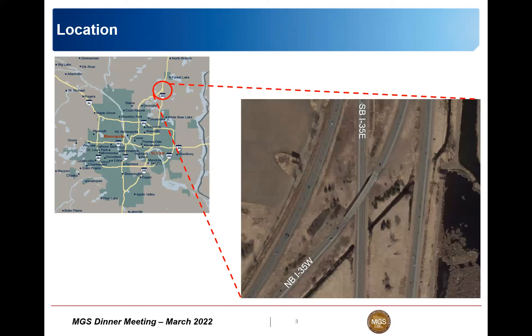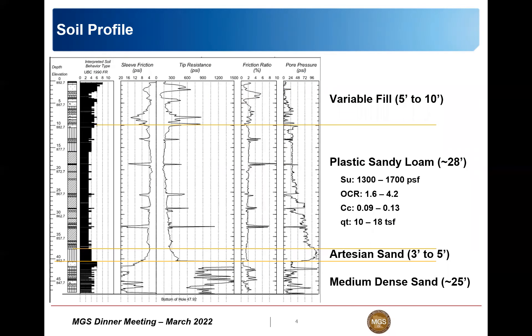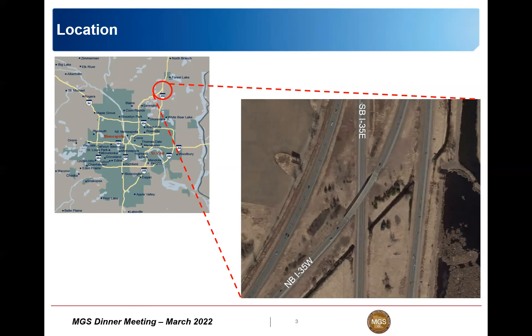This is going to be the I-35 flyover project, which consists of a bridge replacement for the northbound I-35W crossing over the southbound I-35E, near Forest Lake, near the border of Anoka and Washington County. We're not going to talk too much about the bridge itself - this is about the approach embankments and the potential settlements at the approach embankments as you lead up to the bridge.